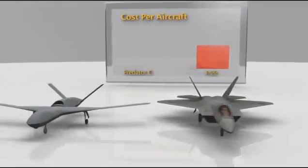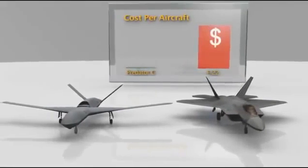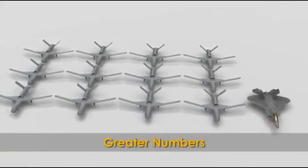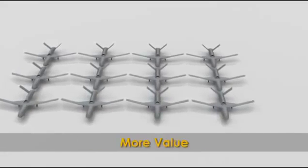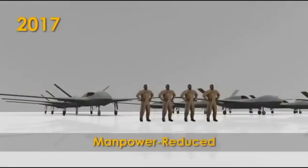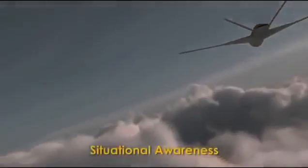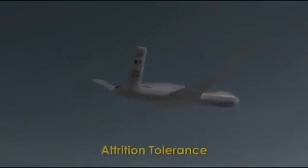On a per-aircraft basis, the Predator C is significantly more affordable than conventional aircraft — meaning increased mission flexibility, greater numbers, lower cost, more value, with overall manpower requirements dramatically reduced. The Predator C Avenger: affordable quantities deliver unprecedented situational awareness, precision strike, attrition tolerance, and service life.